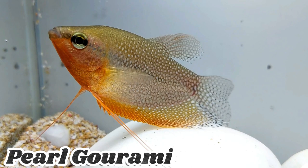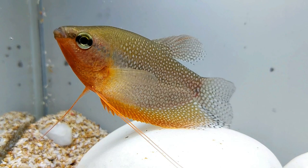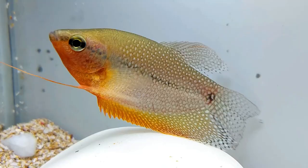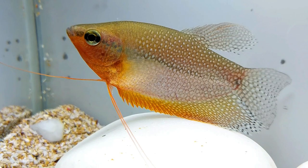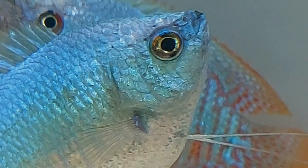Pearl Gourami, also called Lace Gourami, is a visually stunning species from Southeast Asia. It has a silvery white body with intricate lace-like patterns. With a peaceful nature and reaching a size of 4 to 5 inches, it's ideal for community tanks. These labyrinth fish can breathe atmospheric oxygen and make an elegant addition to any aquarium.